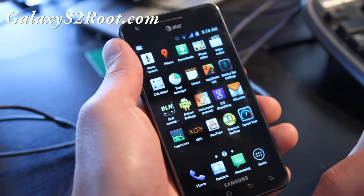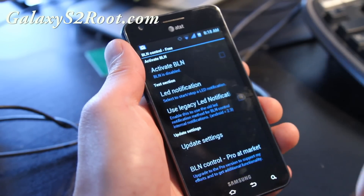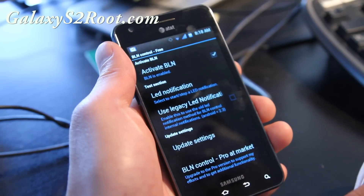Even though we don't have ICS yet, we should be able to get it soon. This also comes with BLN controls, so you can have LED notifications when you get new email and stuff — that's kind of cool.